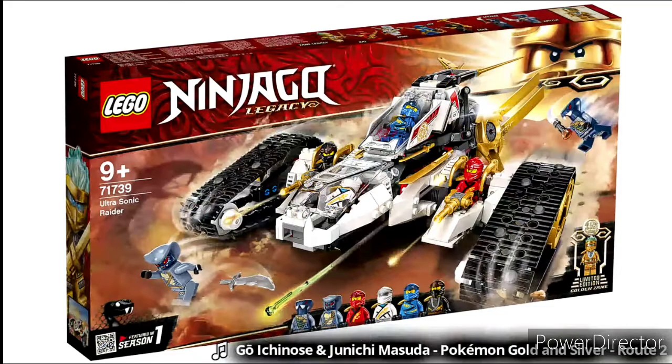Hey guys, what's up — Levi here. Today I'm going to share my thoughts on the new LEGO Ninjago legacy 2021 summer sets, and I will do a separate video in a few days on the season 15 sets.